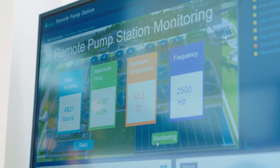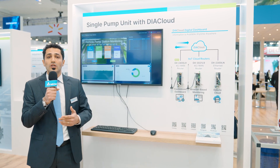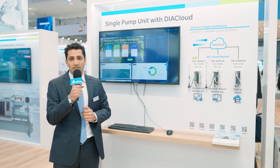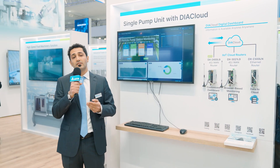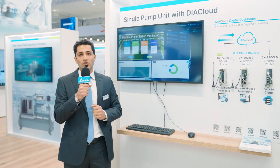The digital dashboard is a powerful tool to provide a platform for you to monitor, control, and visualize your application. We also have a mobile app for the digital dashboard that you can install on your mobile phone and monitor your application from anywhere. That covers our pump solutions and remote monitoring services.